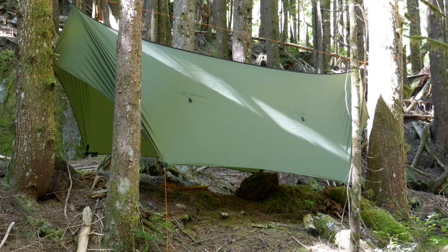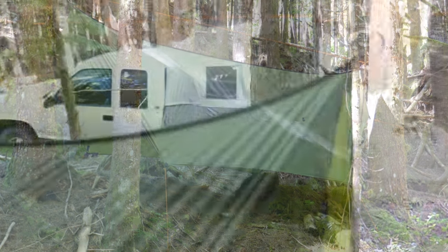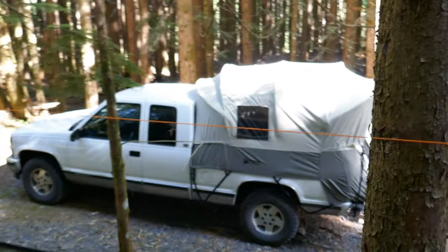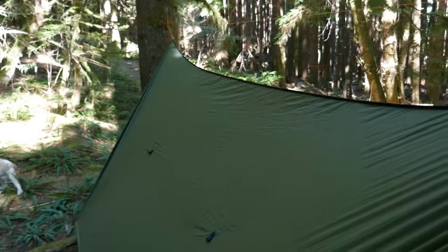This is the Warbonnet Thunderfly. Just picked this up when it was first introduced by Brandon from Warbonnet on Hammock Forums. So, shelter number one and shelter number two.